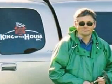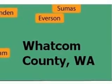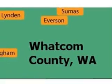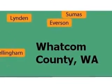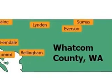This is Stephen L. Smith of King of the House Home Inspection in Bellingham. I'm a State Licensed Structural Pest Inspector and a Licensed Home Inspector. There are eight wood-destroying organisms found in this region. Of the eight, five are common. I call that short list of wood-destroying organisms Whatcom County's Most Wanted.